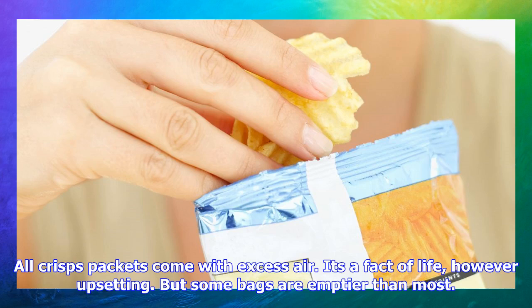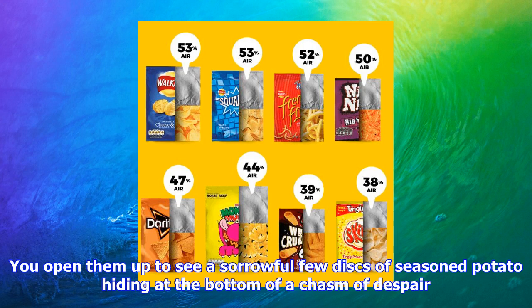All crisps packets come with excess air. It's a fact of life, however upsetting. But some bags are emptier than most. You open them up to see a sorrowful few discs of seasoned potato hiding at the bottom of a chasm of despair.